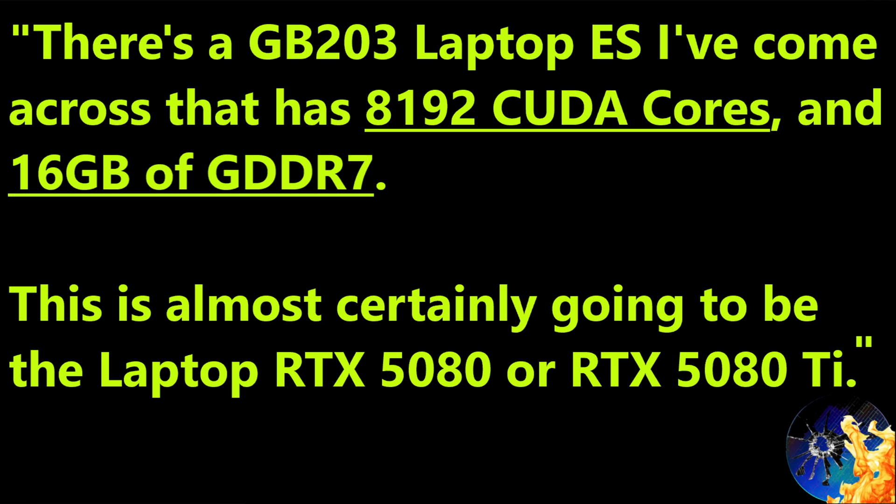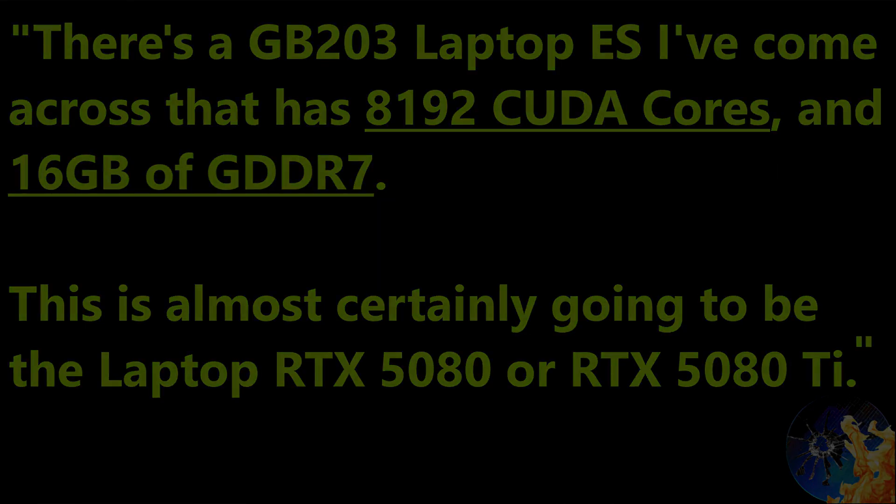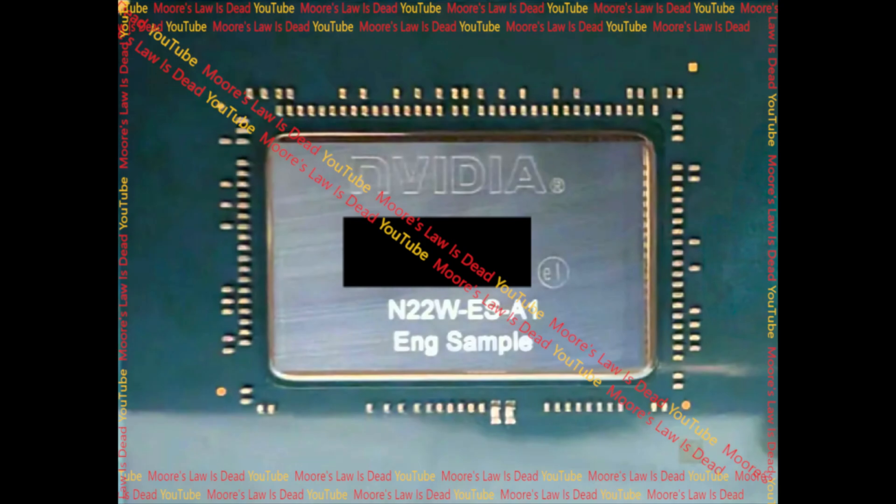The answer appears to be yes. This week I was sent confirmation by one of my best long-term Nvidia sources that there is indeed a heavily cut-down GB203 laptop variant with 8,192 CUDA cores — cut down by 24% from the full die — and it comes with 16 gigabytes of GDDR7. I also have a picture of it: that 377 millimeter squared four-nanometer die I've been talking about for weeks.